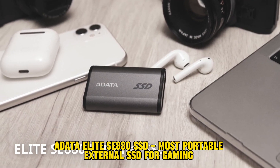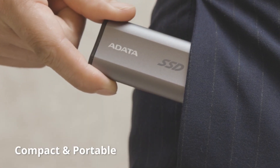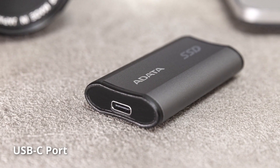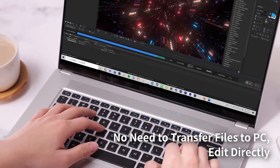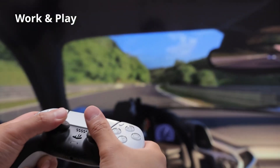Number 2: The Crucial X6 might be small, but it still can't match the Adata Elite SE 880 for portability. Measuring in at only 2.55 inches long, 1.38 inches wide, and 0.48 inches thick, it resembles a USB thumb drive more than a standard external SSD. It also weighs a featherlight 1.1 ounces, making it easy to forget it's even in your pocket.